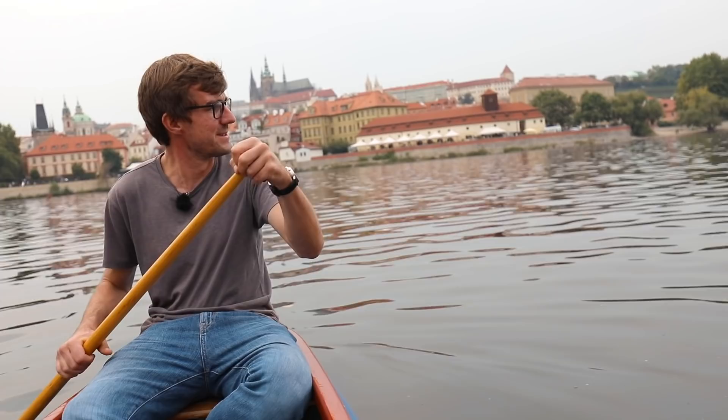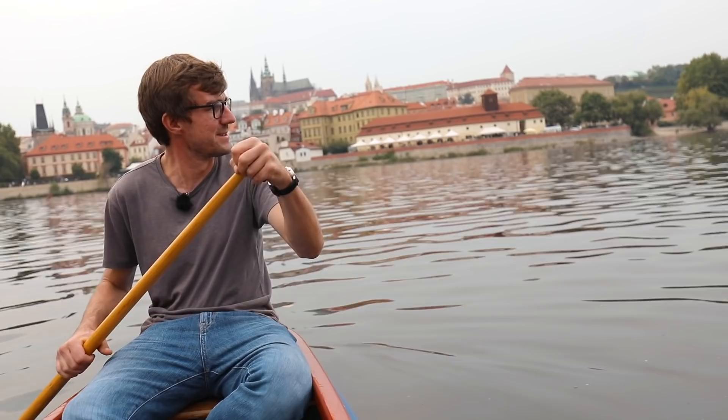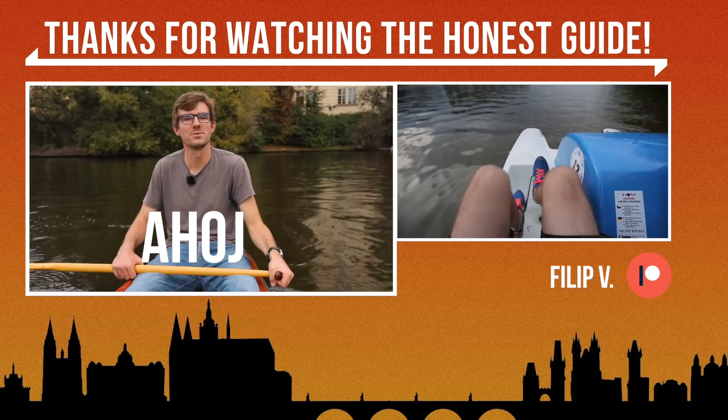There's a boat coming right towards us! The Czech word at the end is 'Ahoj,' which is a greeting that in Czech we use only among friends and people you know — but if you're on the river, if you're a sailor, you can say it to everyone. We just greet each other: Ahoj!